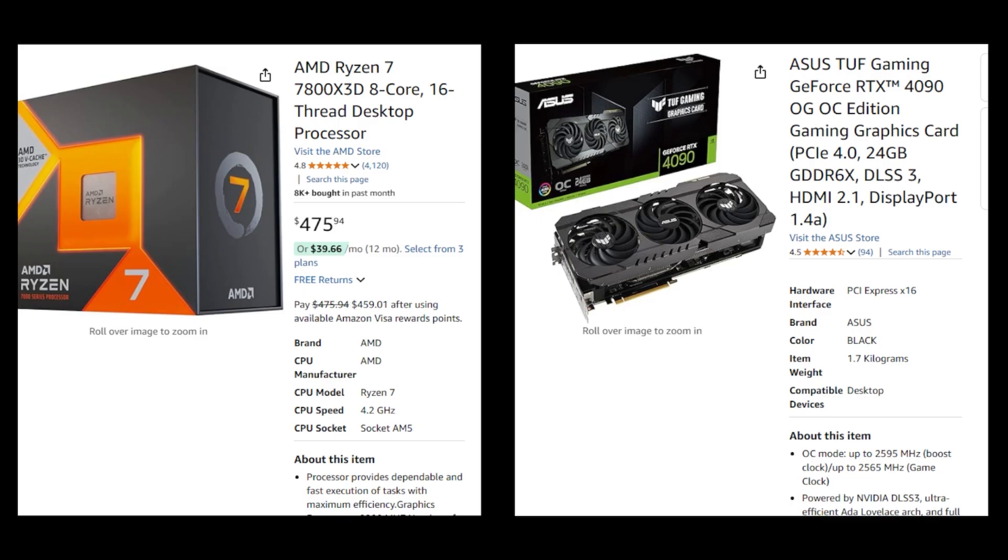These updated combinations balance performance, cost efficiency, and future upgrade potential based on the latest technology and advancements, and expected releases as of December 2024. I will link to all parts mentioned in this video in the description below, but I can't guarantee that the prices will stay the same. Thanks for watching.